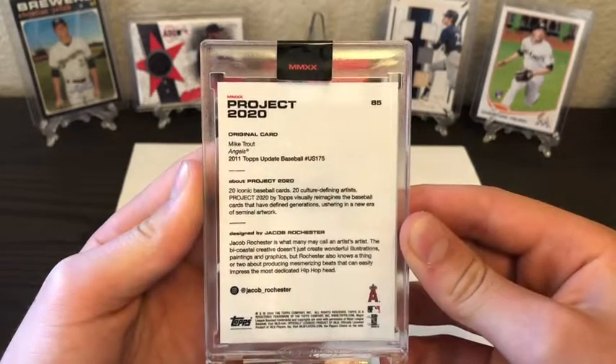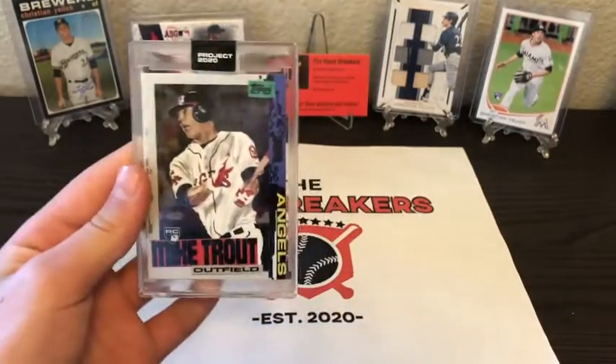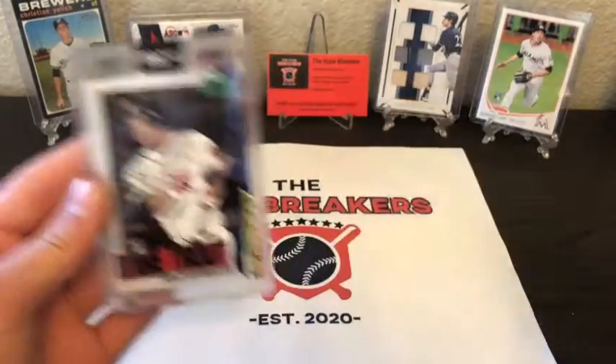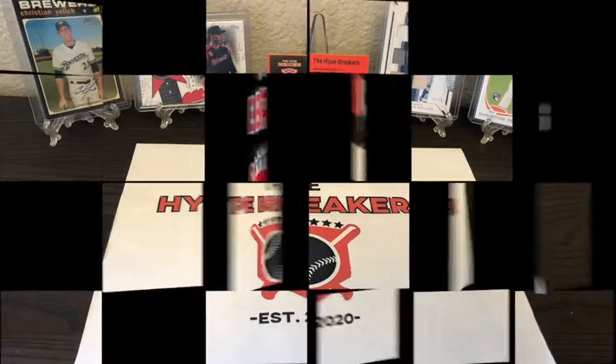Jacob Rochester designed this one. So cool cards today — we got the Mike Trout and the Dwight Gooden. Really awesome cards. Thanks for watching — subscribe to our YouTube channel and follow us on social media at Beehive Breakers. Thanks, bye!